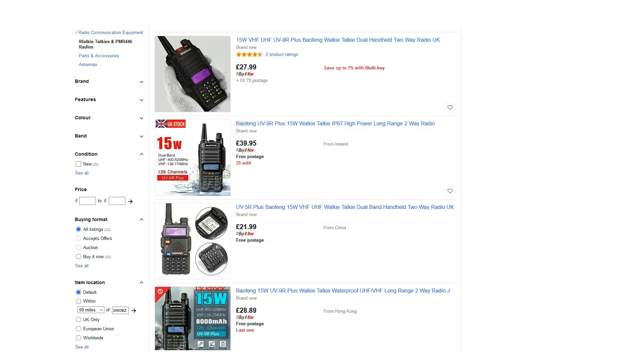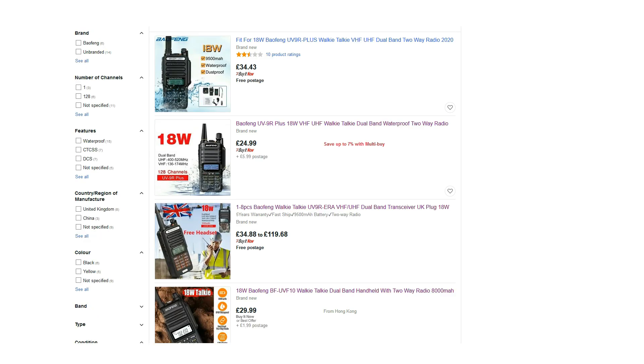There are many adverts on eBay and other sites claiming that their radio will output 10, 15 and even 18 watts, and for the most part, this is simply not true.